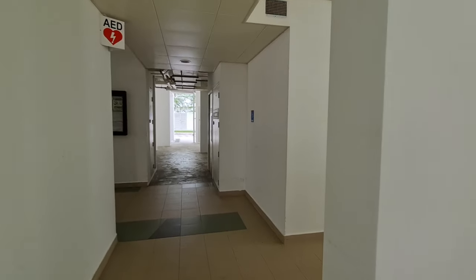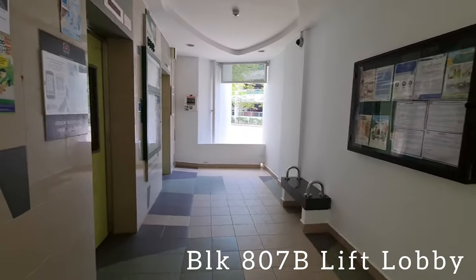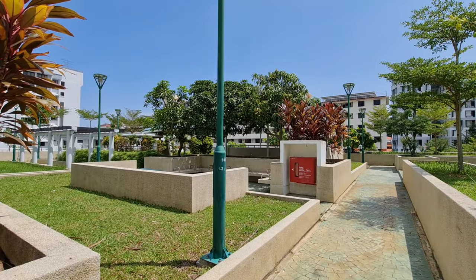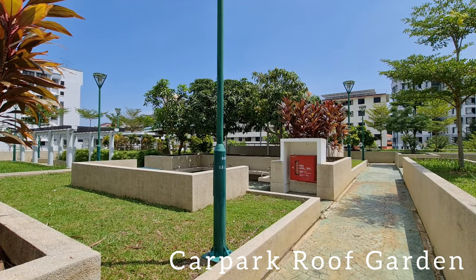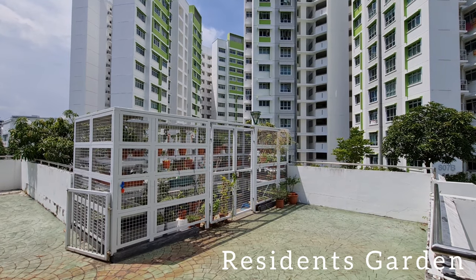From the 807B lift lobby, you can access the roof garden on top of the multi-storey car park. Here, residents have access to an activity port and enjoy community gardening.